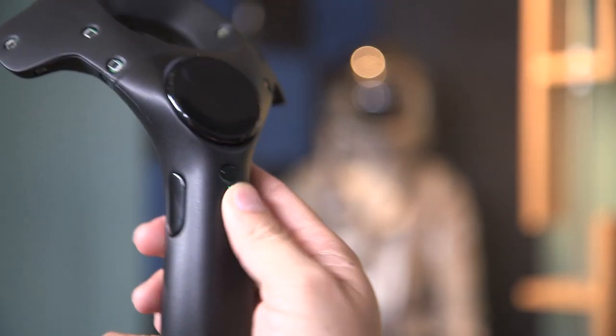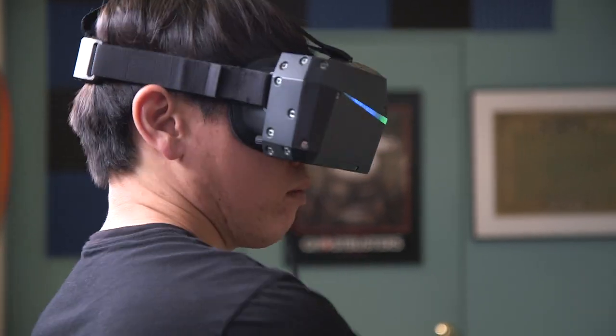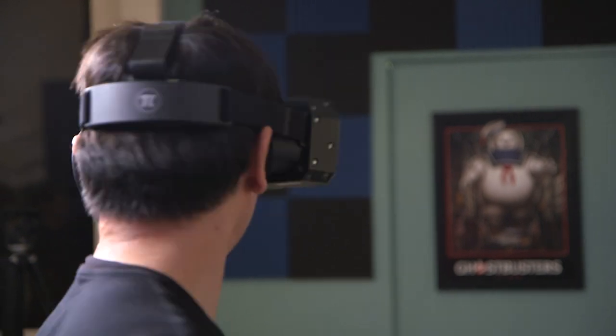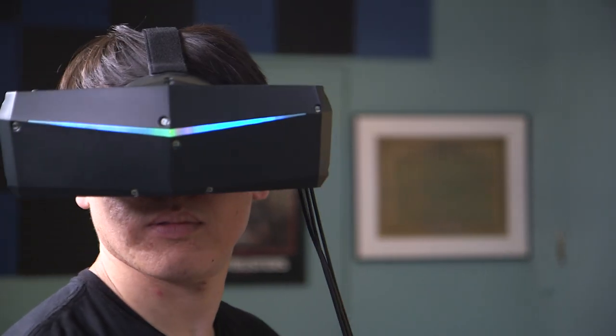That said, this is not their final controller — in fact, he said they're going to develop something more akin to the Knuckles controller, a wand with CapSense functionality. Though they were very vague about what technologies would be in the shipping product to meet their Kickstarter delivery period.